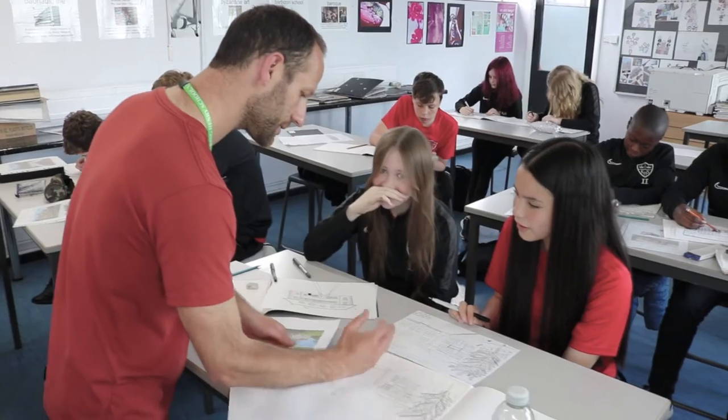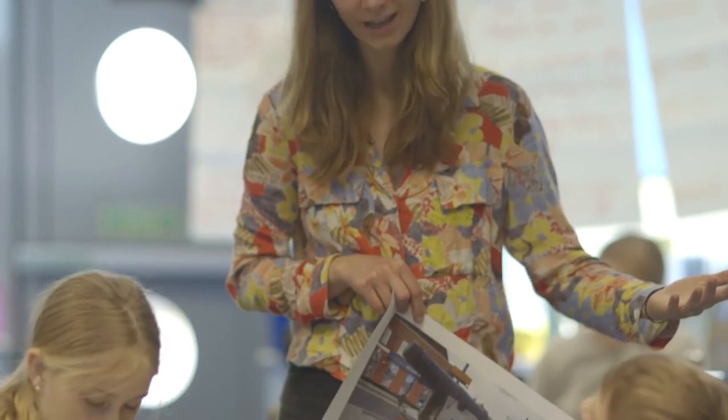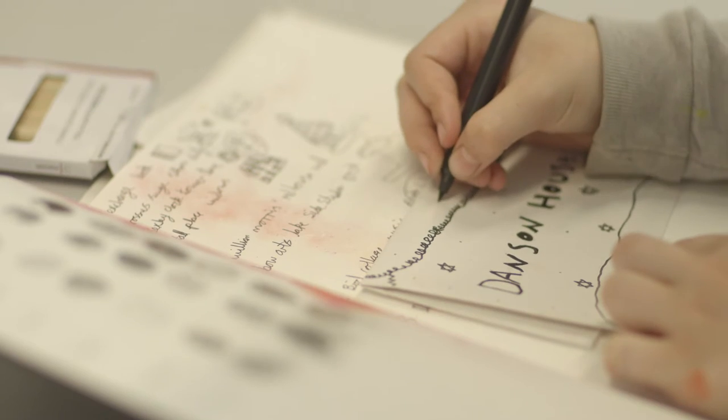We have devised this project across four schools in the borough of Bexley — two primaries and two secondaries. We are putting two professional artists in the schools and the aims are really around developing drawing skills in the children and young people, and raising the cultural awareness of what is available in the borough.